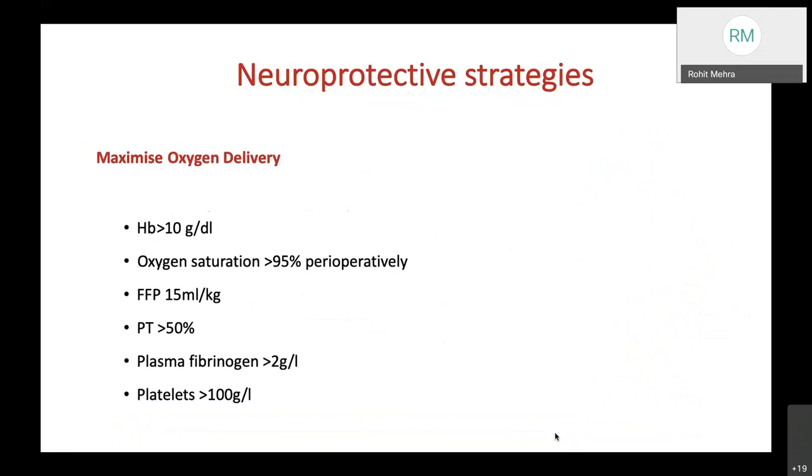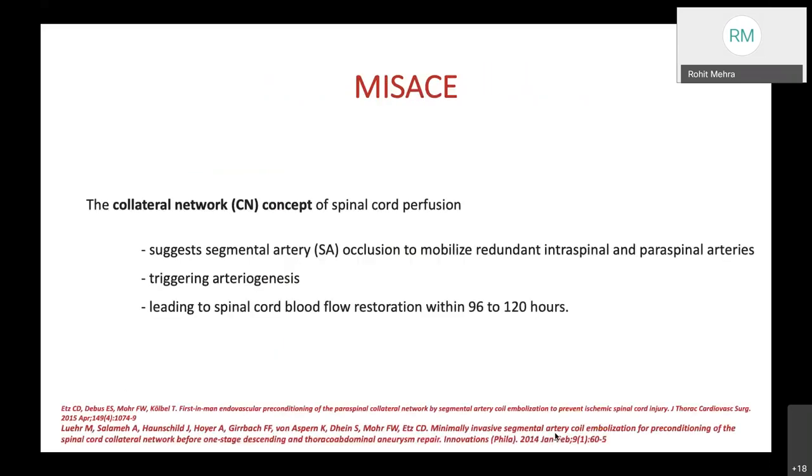Other neuroprotective strategies include maximizing oxygen delivery by maintaining hemoglobin above 10 g/dL and oxygen saturation above 95% perioperatively. Fresh frozen plasma can be given at 15 mL/kg, maintaining PT above 50%, plasma fibrinogen above 2 g/L, and platelets above 100,000. Minimally invasive segmental artery coil embolization for pre-conditioning of the spinal cord collateral network before one-stage descending and thoracoabdominal endovascular repair works on the collateral network concept: segmental artery occlusion mobilizes redundant intraspinal and paraspinal arteries, triggering arteriogenesis after coil embolization, with spinal cord blood flow restoration within 96–120 hours, providing a window for the TEVAR procedure.